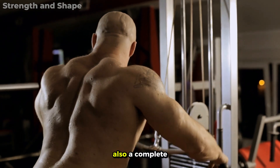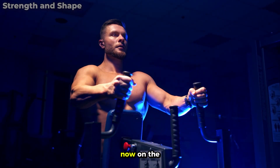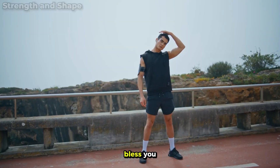If you enjoyed this and want to discover a complete back workout based on science so you can finally develop that V-shaped back, we left a video appearing right now on the screen. Be sure to check it out. Thank you for watching and may God bless you.